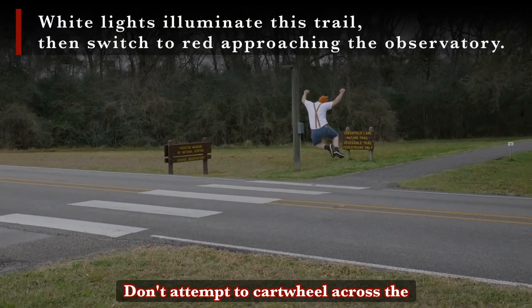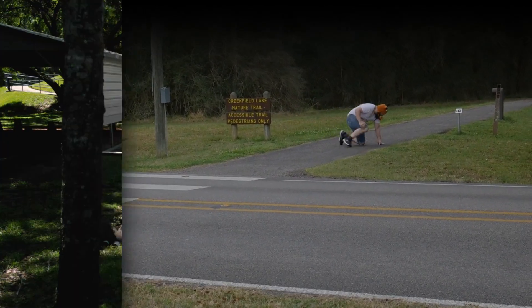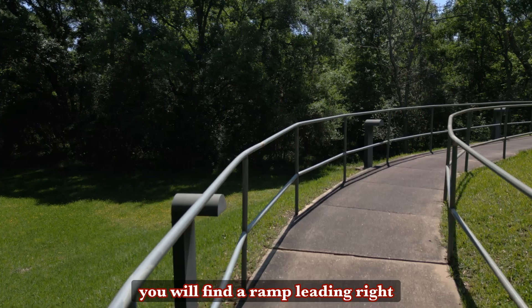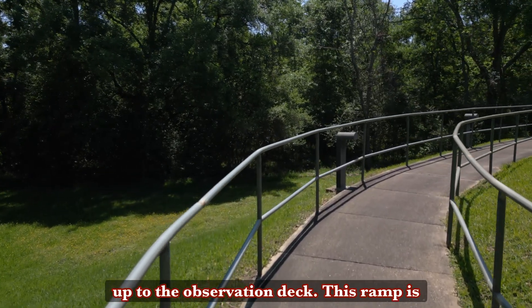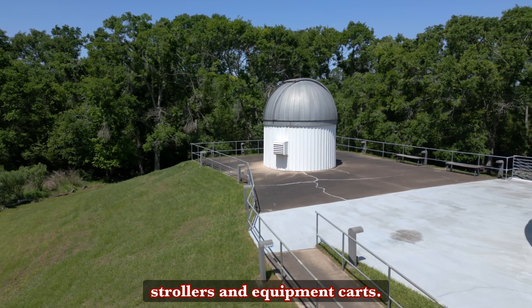Don't attempt to cartwheel across the street, or really anywhere if you're almost 40 years old or older. For even more accessibility, you will find a ramp leading right up to the observation deck. This ramp is also great for strollers and equipment carts.